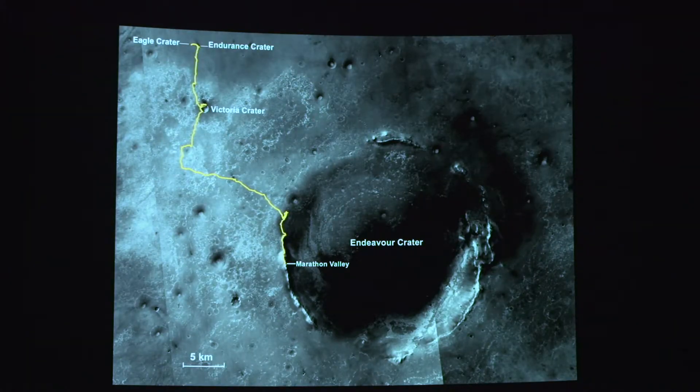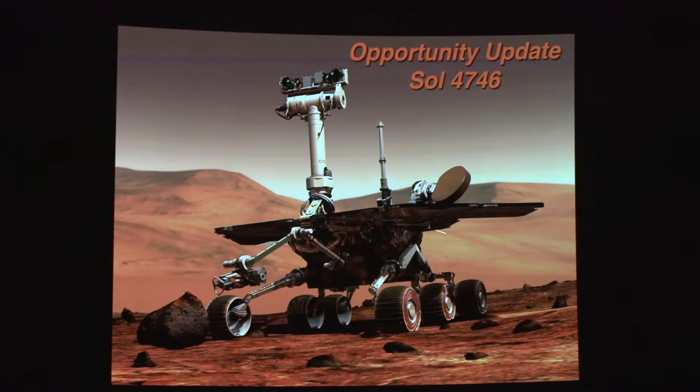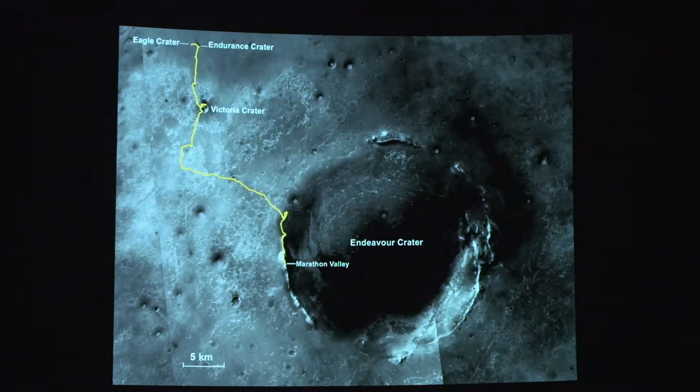Just to refresh your memory, this is where they landed in this small crater called Eagle Crater — a crater about the size of this planetarium dome. And then over the last 13 years, this has been their path. This is about a 20-kilometer diameter crater.